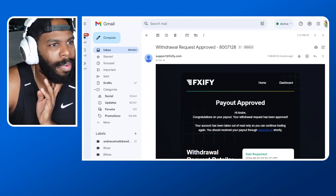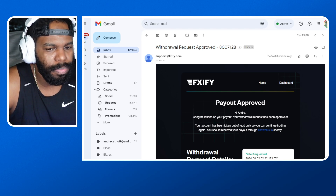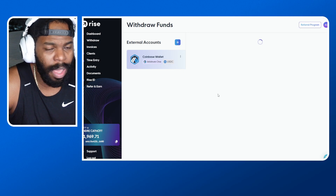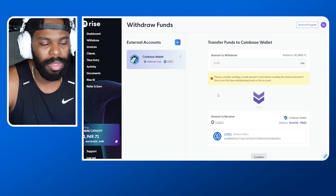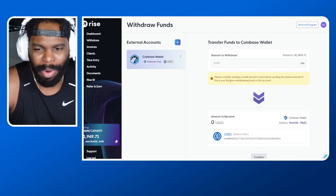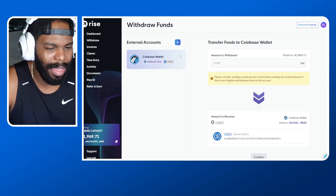I just wanted to do a payout request to show you guys exactly how the process works. I'm going to go back into Wise and withdraw $1,969. I actually highly recommend that you trade your own live account with your own money instead of relying on these prop firms. But you can get a prop firm challenge, link your account to mine, and copy my trades to pass your challenge.